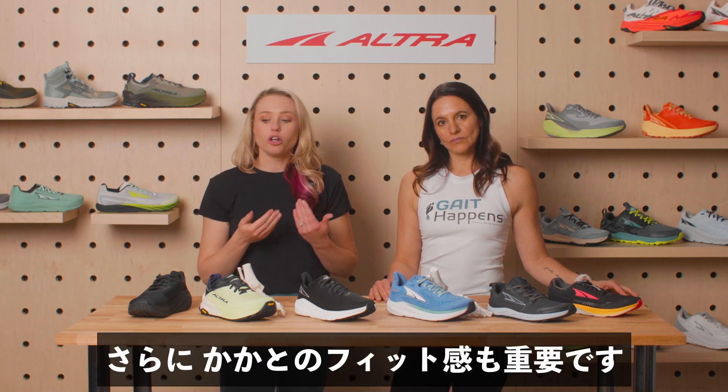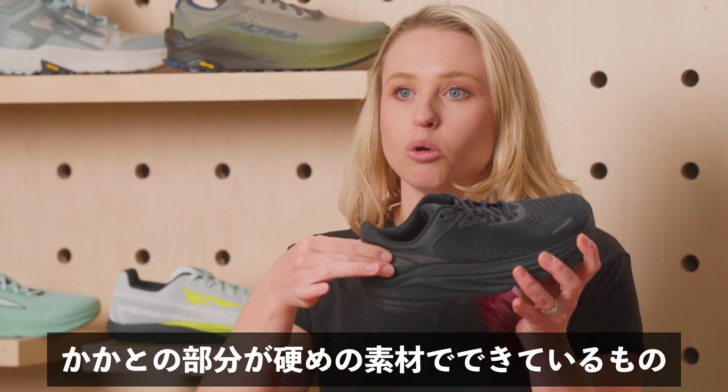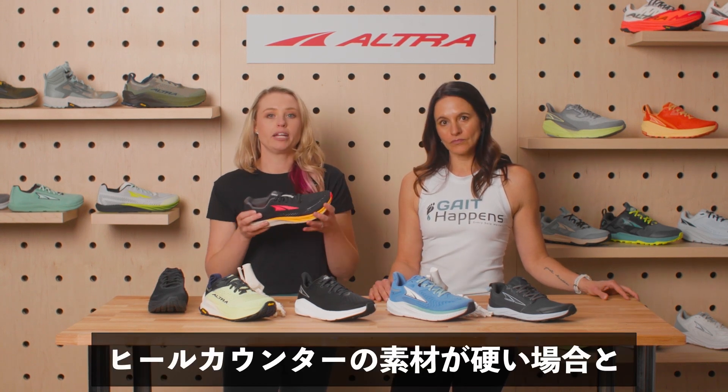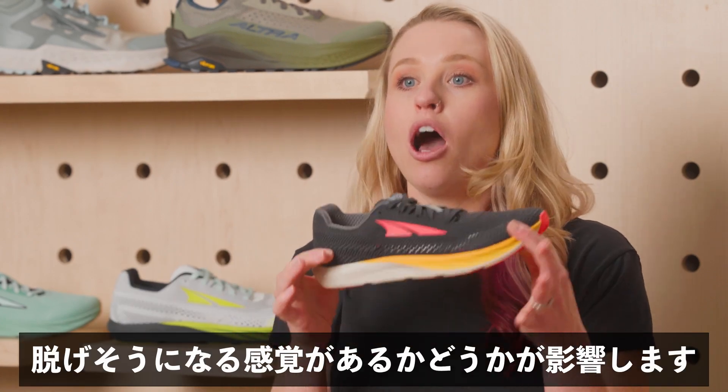We also want to look at the heel counter fit, because the heel counter can be made of a little bit more stiff material or it can be a little bit more pliable, which can also determine how they feel and whether they feel like their heel is slipping in and out of the shoe.